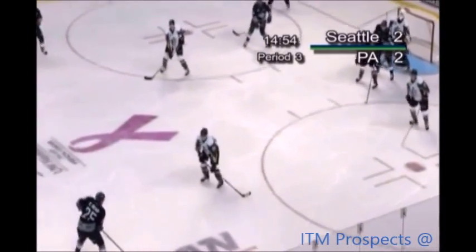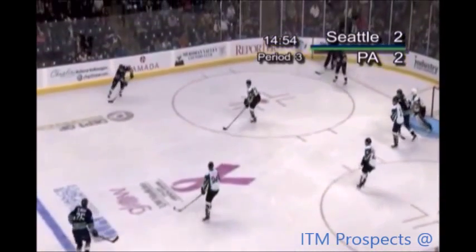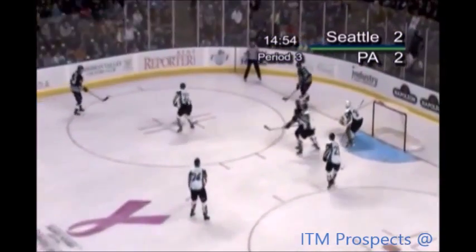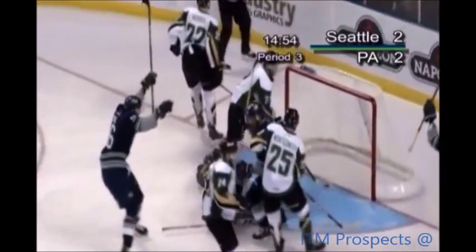In his mini-game, he scored early in the third to tie things up in Kennewick last Sunday. Power play goal coming here at 5:06.